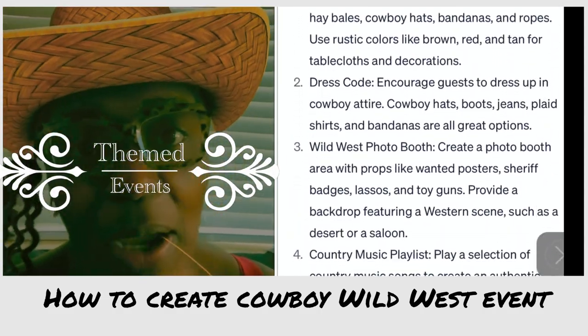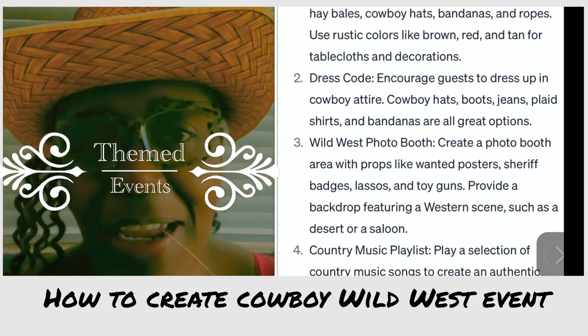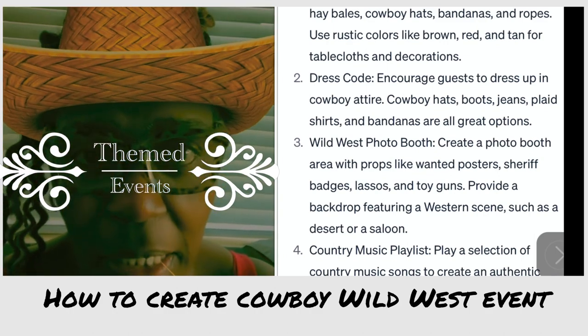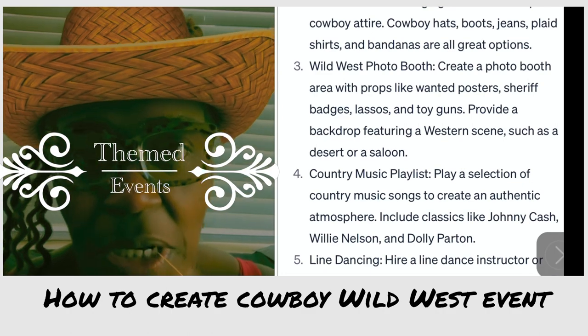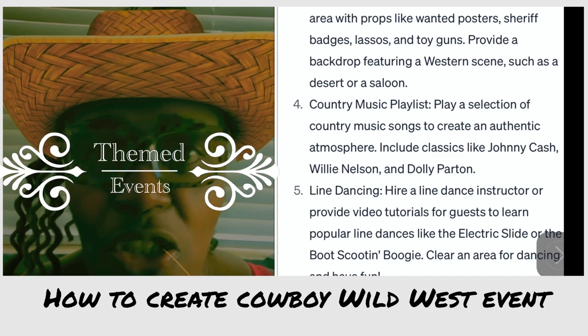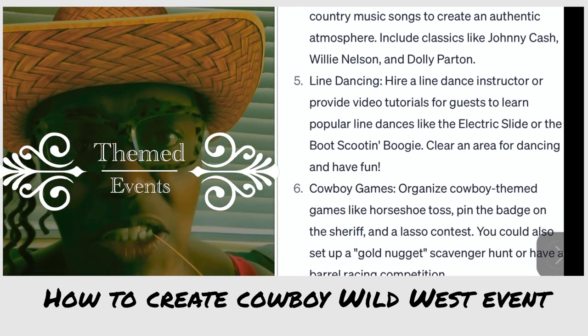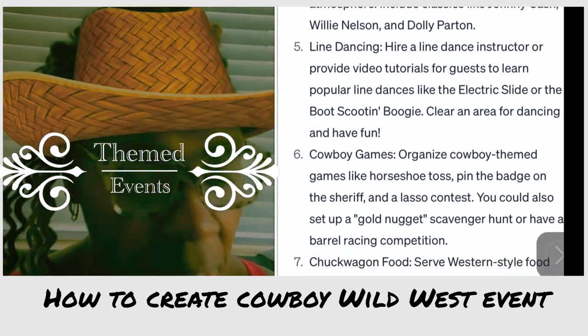Good morning guys, I am back with a quick video. It is Sunday morning and I attended a cowboy party last night — helped my sister set up, created some personal things. It was wonderful and I felt like it was something that definitely needed to be shared, so I went to ChatGPT and pulled up some western themes just to see if we followed the same format.